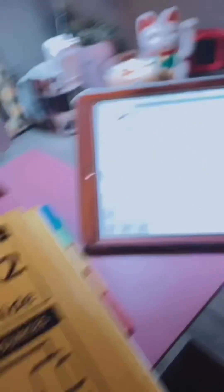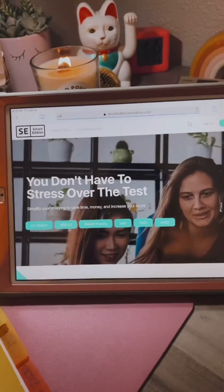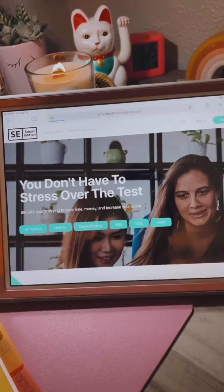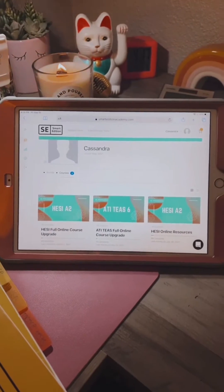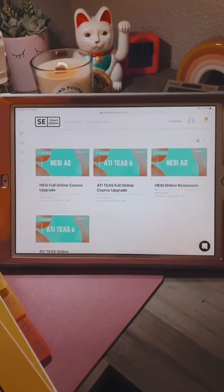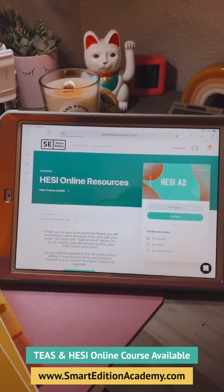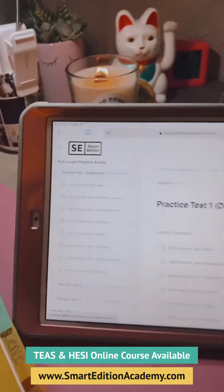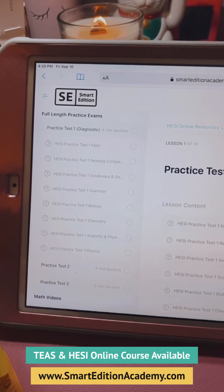You can actually register your book, which it tells you how to do, and you go to Smart Edition Academy. This is what it looks like online — we're going to sign in. Online, you're going to go to Smart Edition Academy and this is all of your online resources. It has so many — I cannot stress that enough. It has practice tests for math, reading, vocab, grammar, biology, and anatomy.